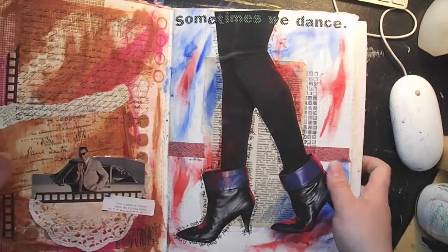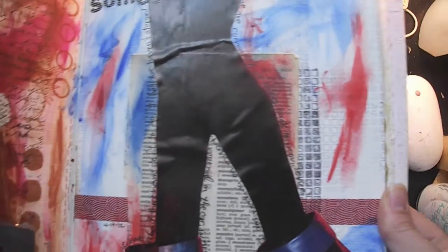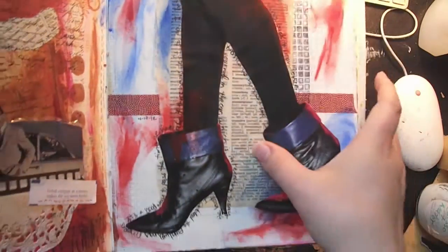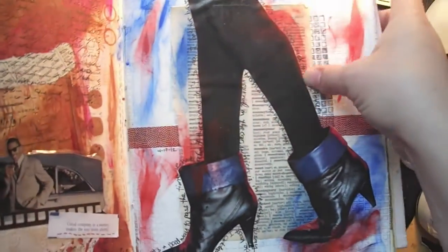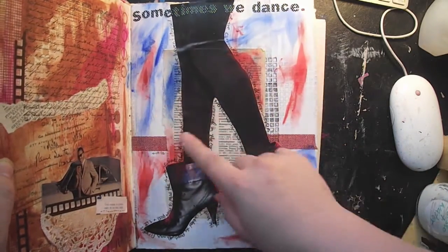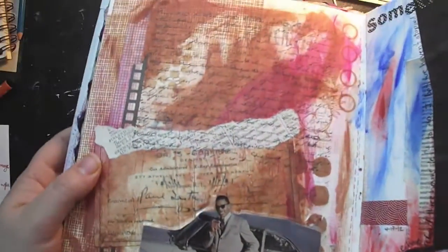I worked on this one in the car. I had tested out the stamp — one impression and then multiple faded impressions all around the background. This page is from a French dictionary; the legs are from a Vogue magazine. I did journaling around the outside edge with the same color washi tape I had with me. The paint is just tube acrylic applied with my fingers because I was in the passenger seat, so I couldn't get too fancy — but I like how it turned out.